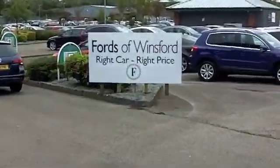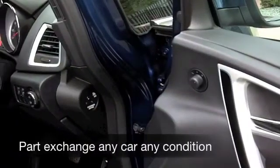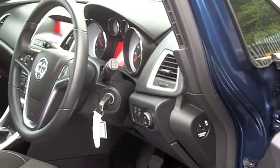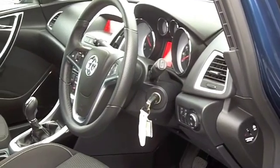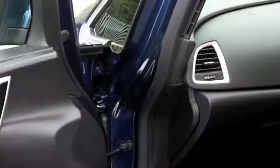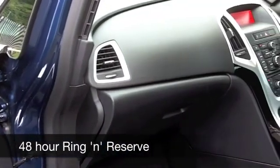This one has covered about nine and a half thousand miles, still as good as new, in a lovely shade of blue and you've got those nice alloys there as well. It has a cloth interior, spacious cabin and with those back seats down you have a very useful load space.